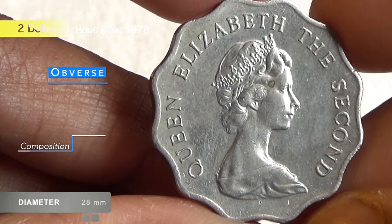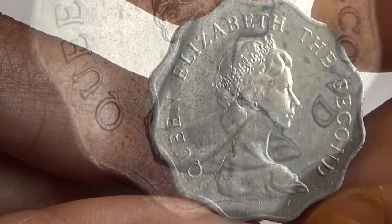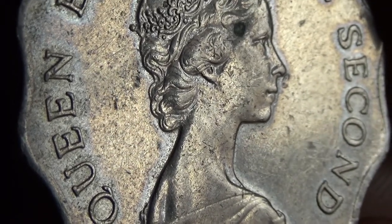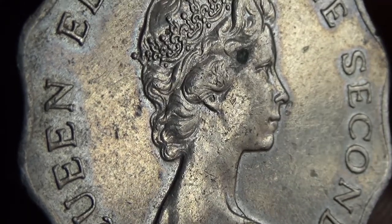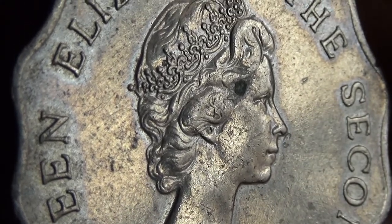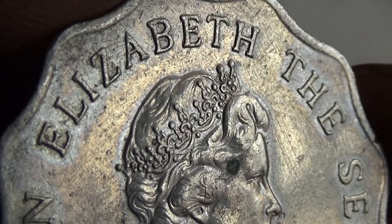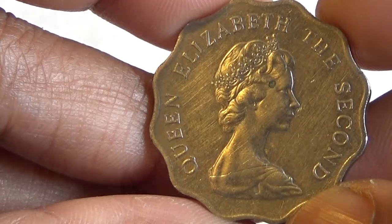The price of each unit of this regular coin varies from two to five dollars. But if it's an error coin, each unit can fetch at least two hundred to nine thousand dollars at auction, depending on the condition of the coin.